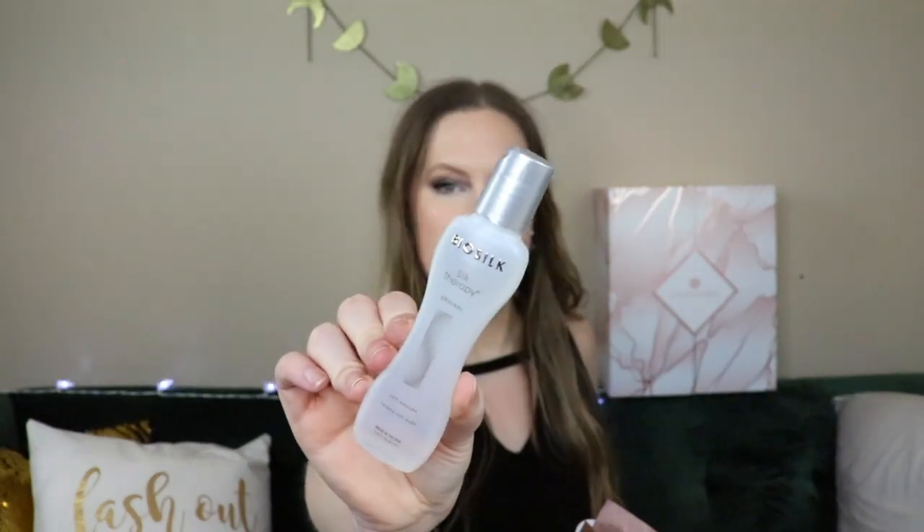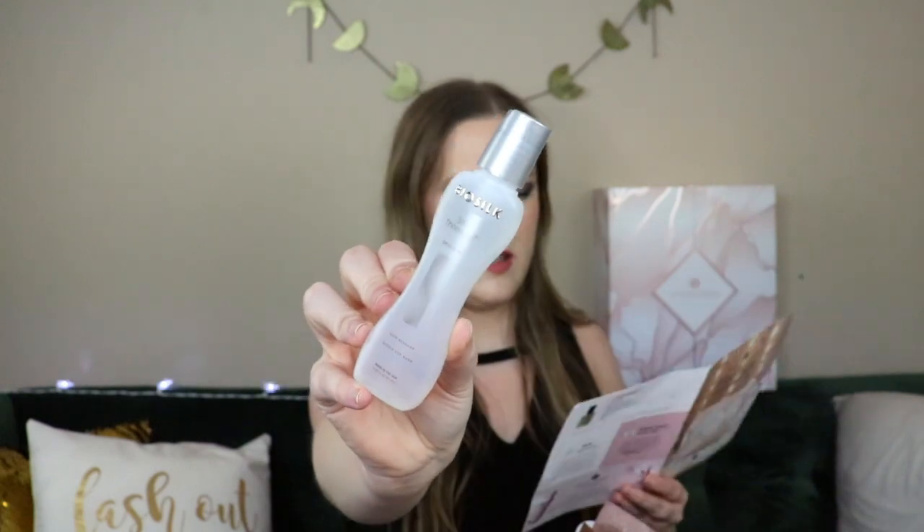Next is BioSilk Silk Therapy Original. This is for your hair — it looks bigger but it is a mini. With oils like this for hair you only need a little bit, especially for finer hair types. It's priced at $15.95, with the full size being $49.70. It's a weightless serum great for taming frizz and preventing split ends — which I definitely need since I haven't gotten a haircut in over a year — and it results in beautiful shine.